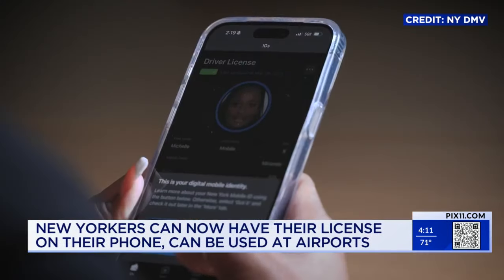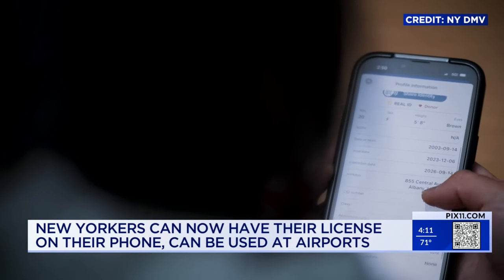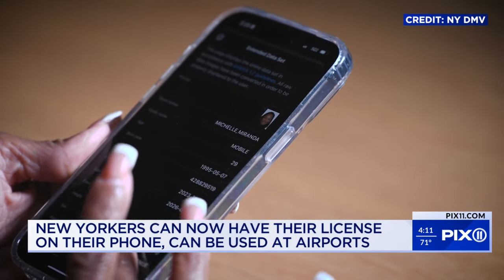Anyone with a physical valid ID can download the Mobile ID app through the App Store or Google Play, depending on your phone. Your mobile ID can only be on one device at a time to help protect your identity.